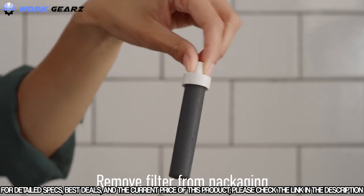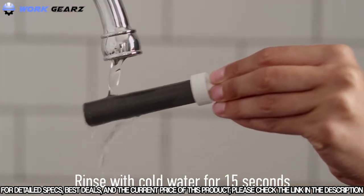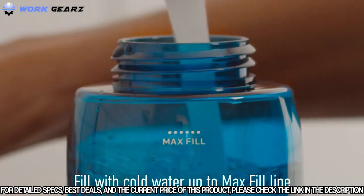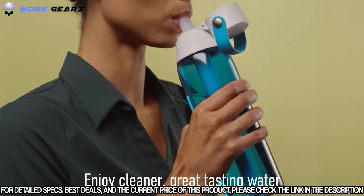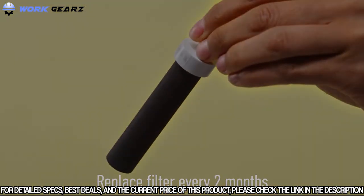Setting up the Brita Premium Filtering Bottle is super easy for great tasting water. Simply remove the filter from its package, rinse the filter under running water for 15 seconds, insert the filter into the straw, twist the straw into the bottom of the lid, fill up to the max fill line, then screw on the leak-proof lid. You're ready to enjoy great tasting filtered water without plastic bottle waste. Remember to replace your filter every two months.